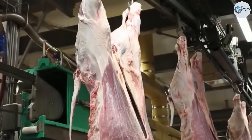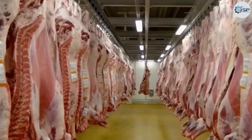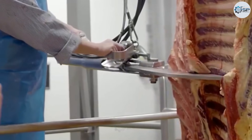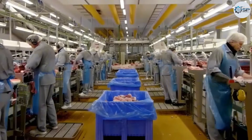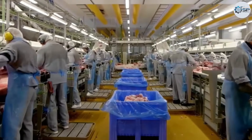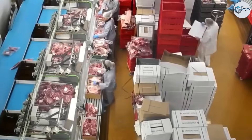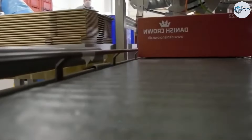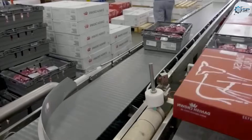Next comes the trimming and separating stage. Professional cutting tools are used to break down the cow into smaller parts, followed by sorting the different sections along the production line. Any meat that does not meet quality standards is discarded. Once the meat passes inspection, it is packaged, labeled, and sealed, ready to be sold on the market. It must be acknowledged that this production line is extremely efficient.